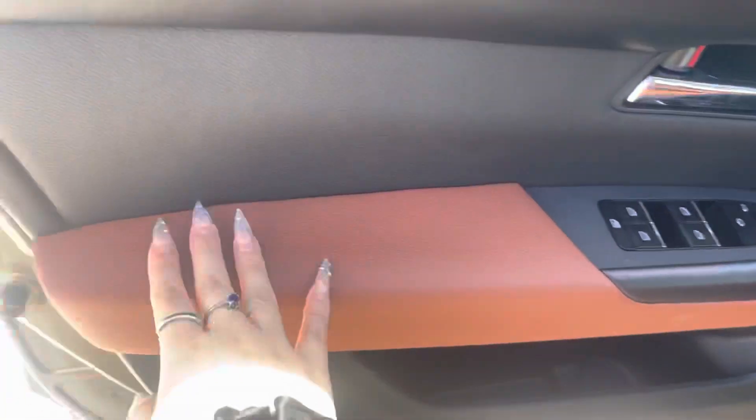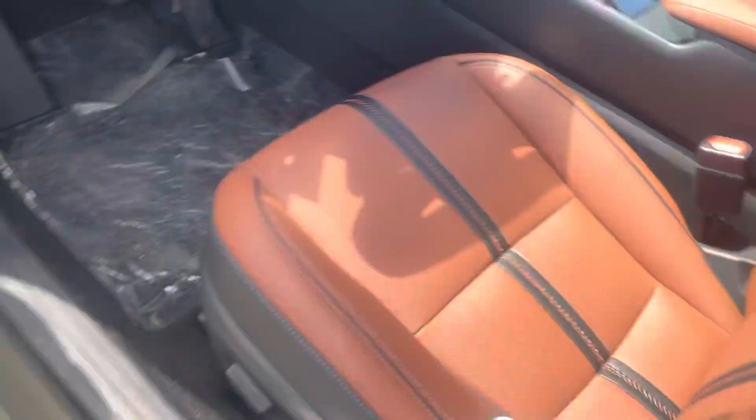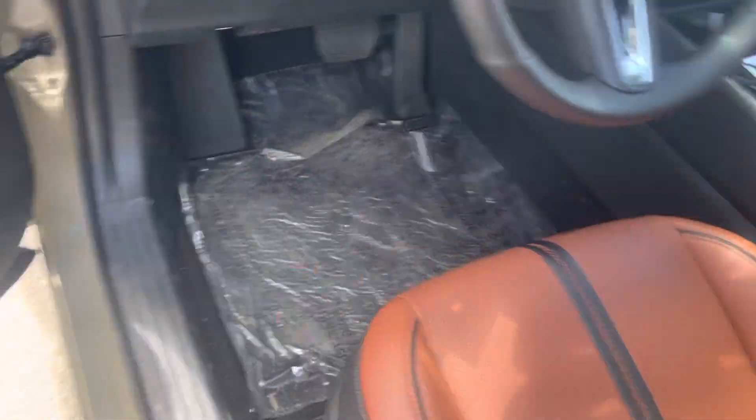Opening this up, we have this nice terracotta orange with soft leather — it's softer than the CX-5. Sitting in it, you'll understand.